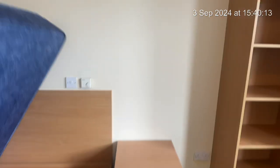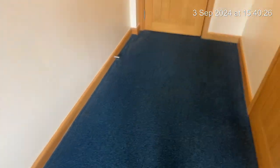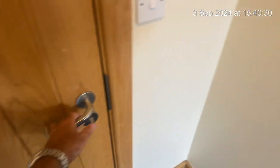Going to turn that mattress over and you can see it's clean to the top. Paintwork is good. There is some marking as we go out of the door.